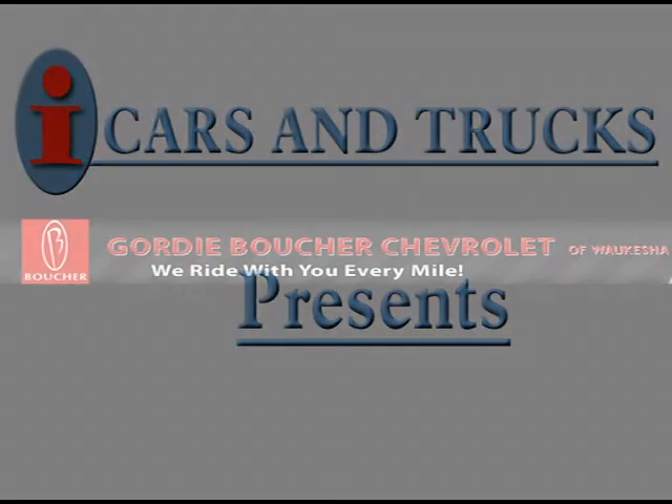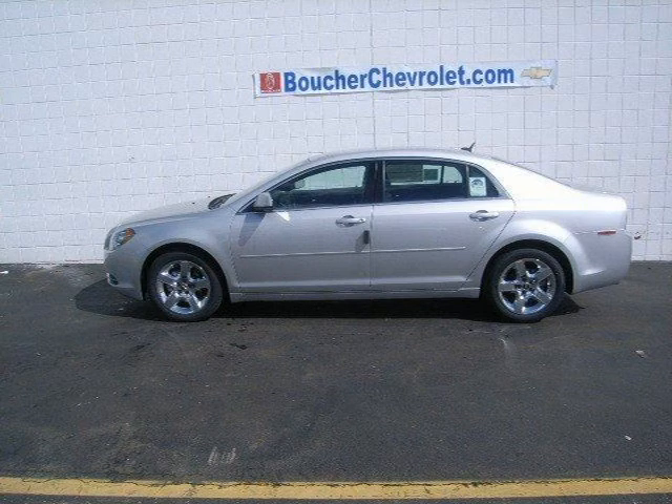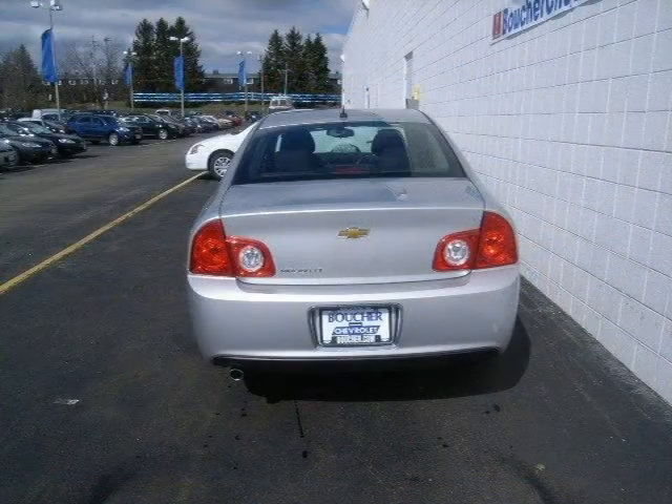This 2010 Chevrolet Malibu sedan is located in Waukesha and has 10 miles on it. This sedan has a beautiful silver ice metallic exterior paint color which is complemented by a black interior color.